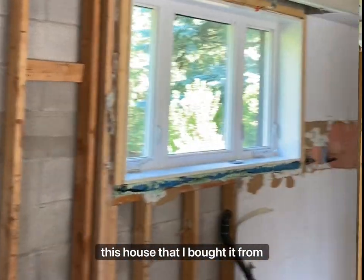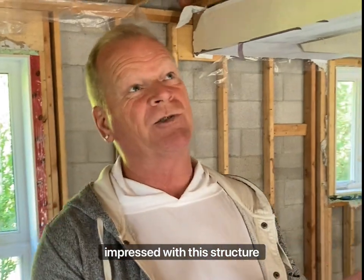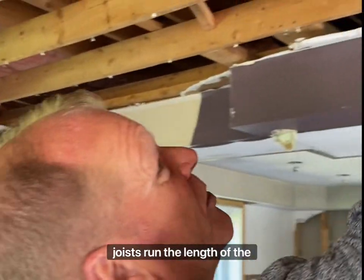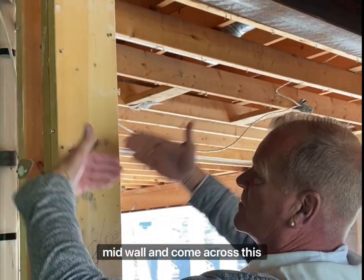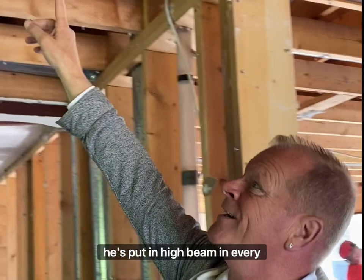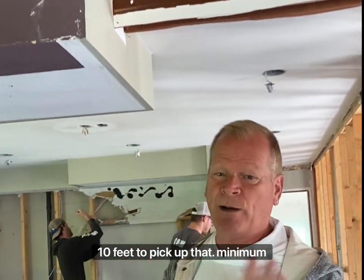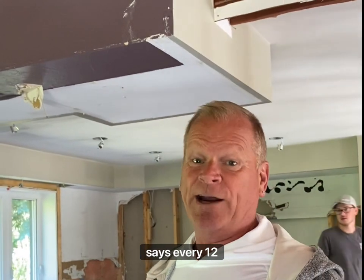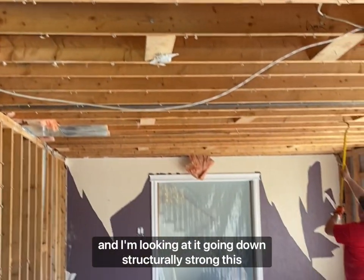It was a German guy who built this house — I bought it from his family and I'm really impressed with his structure. If you look up, the floor joists run the length of the house. Normally they're going to span over the mid wall and come across this way. Because of that, he's put an I-beam in every 10 feet to pick up the load. Minimum code says every 12 feet, but he's gone 10 feet, which really makes this house structurally strong.